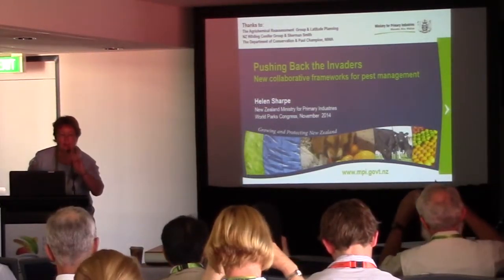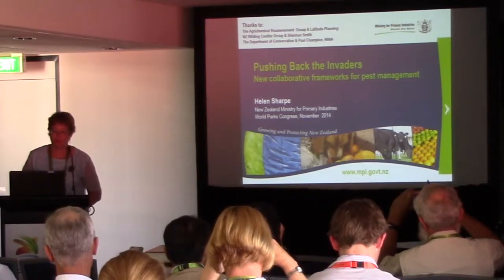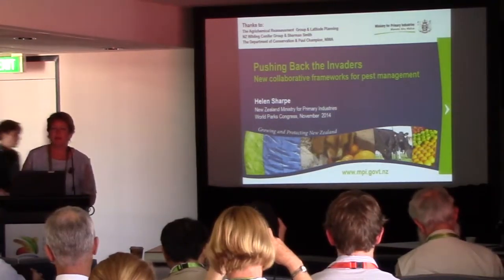Hello everyone, kia ora koutou. Today I'm just going to give a brief presentation on some collaborative frameworks for pest management that have been involved in New Zealand.